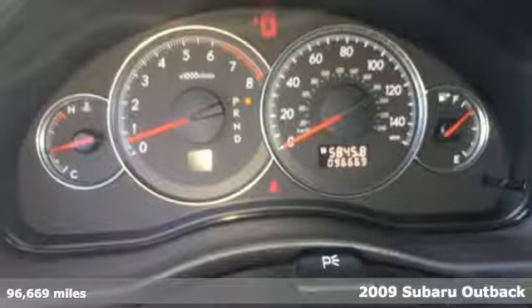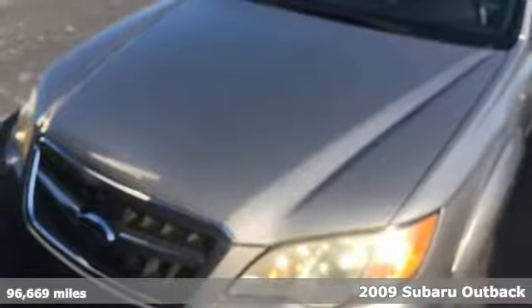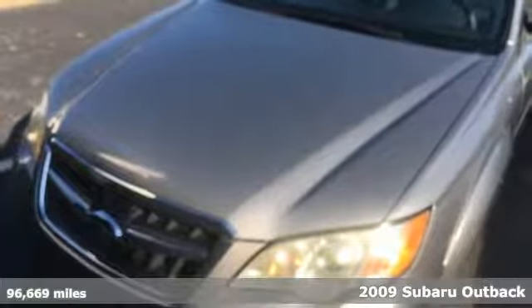It's a 2009 Subaru Outback. Get miles of smiles with more adventure and more fun per gallon.